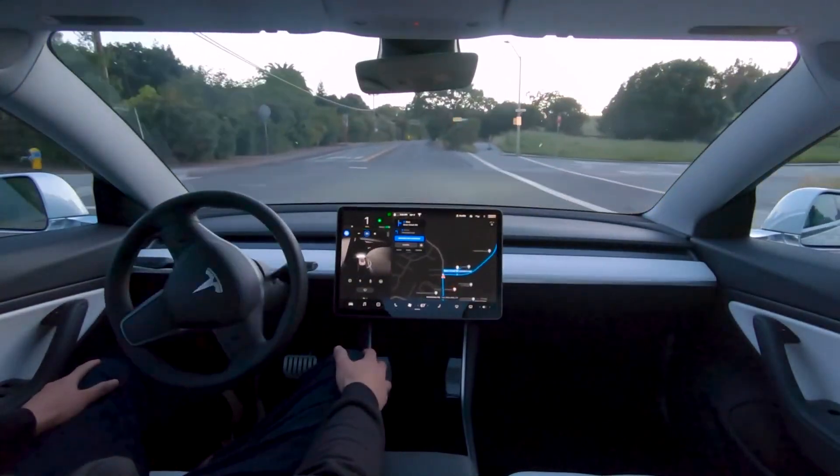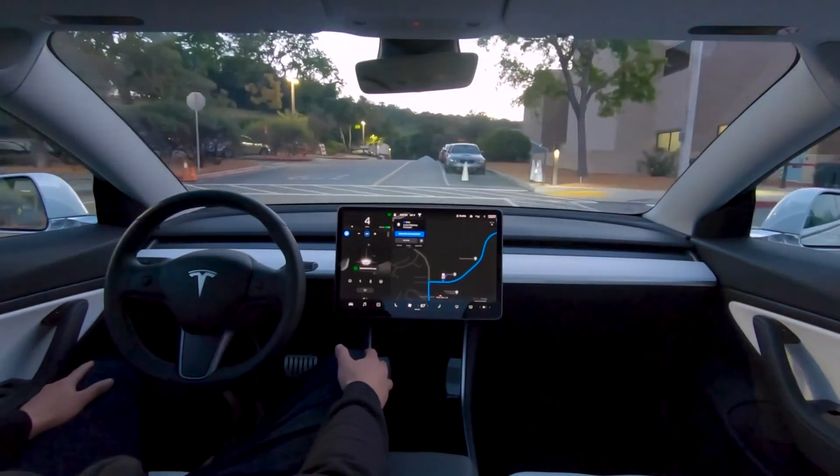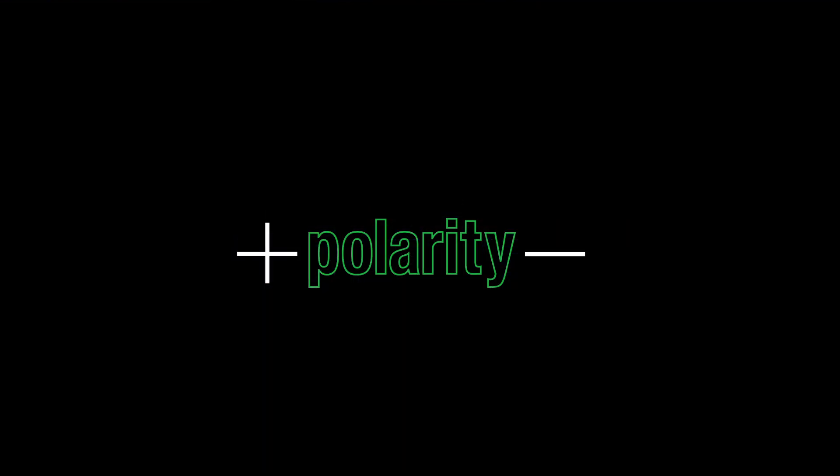That's all we have so far from the individuals on Twitter who actually have the beta update. It seems as though people are saying the update is better, and hopefully it will continue to get better. That's all I have for you in this FSD beta update overview video. I will see you in the next episode. My name is Lenny J. This is Polarity.